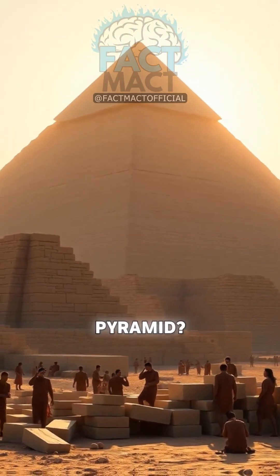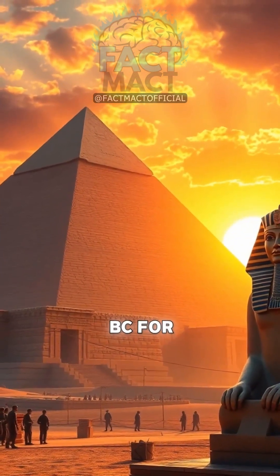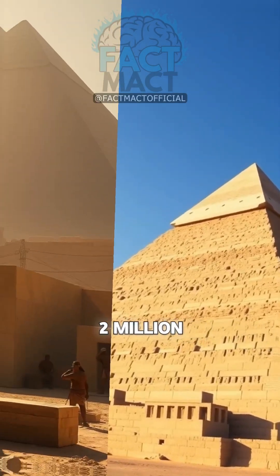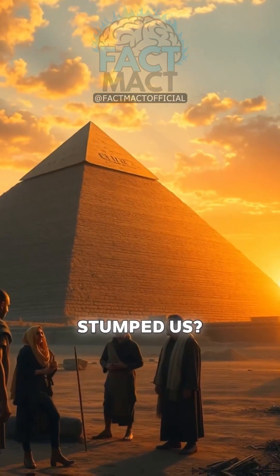What's the real deal with building the Great Pyramid? This Giza giant, erected around 2580 BC for Pharaoh Khufu, towers 481 feet and has over 2 million blocks weighing up to 80 tons each. Has ancient engineering stumped us?